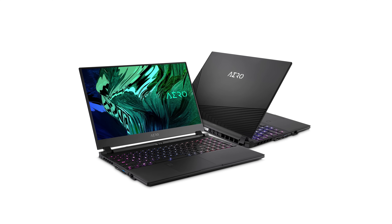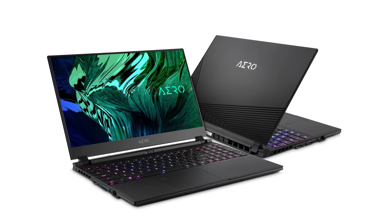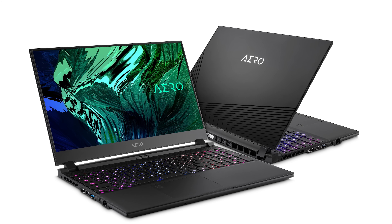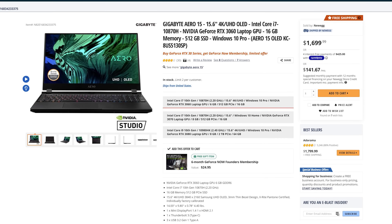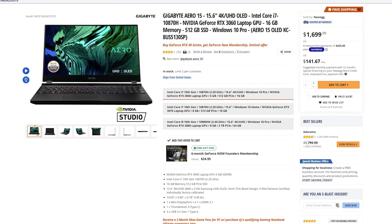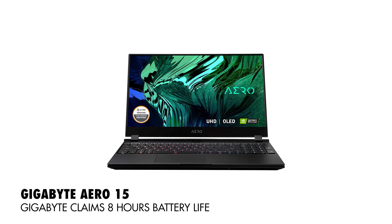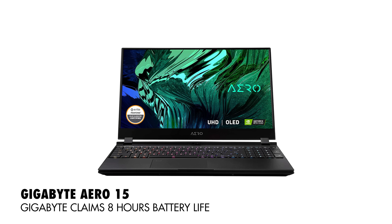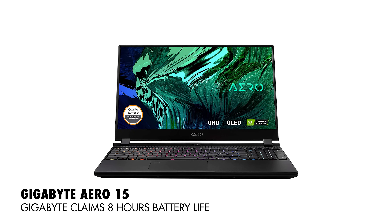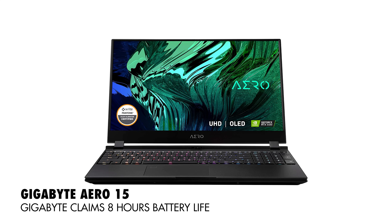Moving on to the second laptop option now, I'm going to recommend that you check out the Gigabyte Aero 15, which comes in at $1,700 at the time of making this video. Similar to the ASUS G15, this is another laptop that crams a ton of power into a relatively lightweight and compact body. Unlike the ASUS, this laptop uses an Intel chip, but it still has eight cores and 16 threads of performance and should perform similarly to the G15. The big pro of the Gigabyte over the ASUS, and the main reason it costs more, is that this laptop includes a 4K OLED screen. OLED screens are some of the best and highest quality screens you can buy today, with phenomenal colors, fantastic contrast, and you can expect a near perfect experience when it comes to color correcting and color grading.